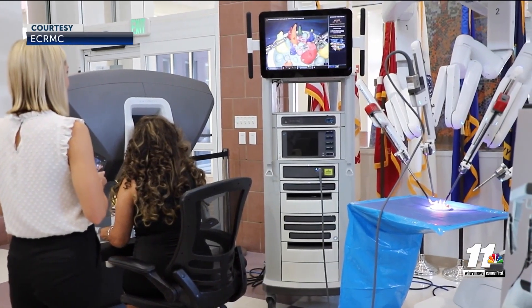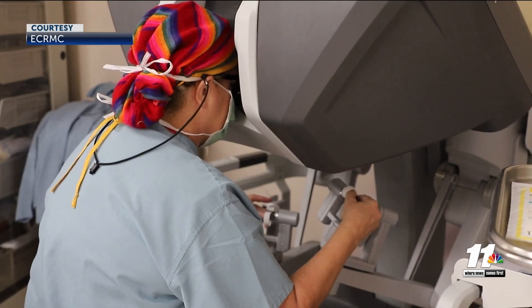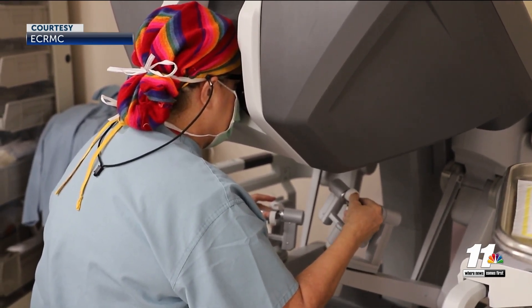The DaVinci robotic system is fully operated by the surgeon and has high-definition vision and instruments that allow doctors to be more precise. With the robot you can just see things so much better, and use the robot's unique cameras to see around curves that we couldn't see around before.